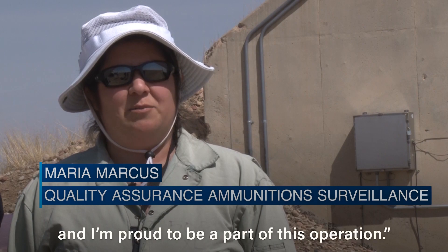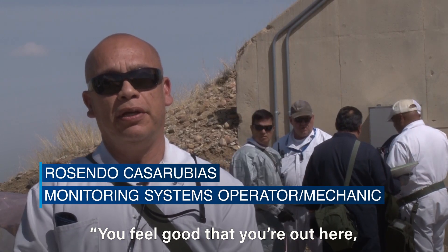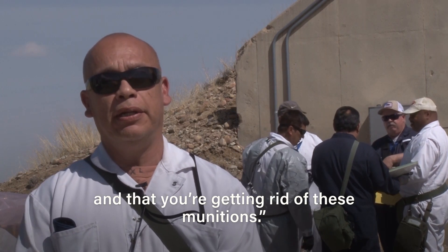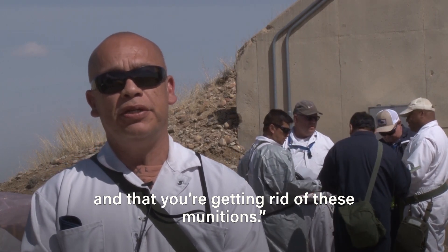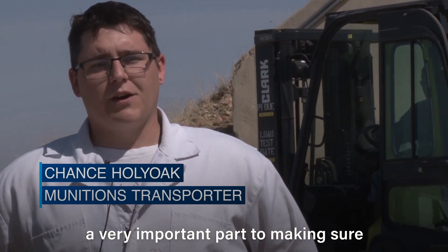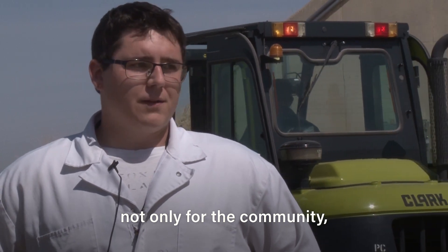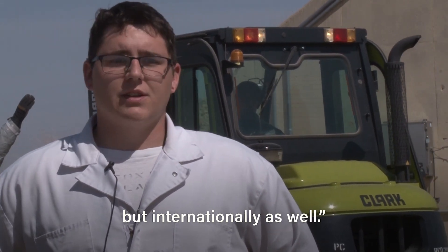I'm proud to be here and I'm proud to be part of this operation. I feel good that you're out here doing what you're supposed to be doing and getting rid of these munitions. It definitely makes me feel like we're playing a huge role — a very important part in making sure that everything is a lot safer, not only for the community but internationally as well.